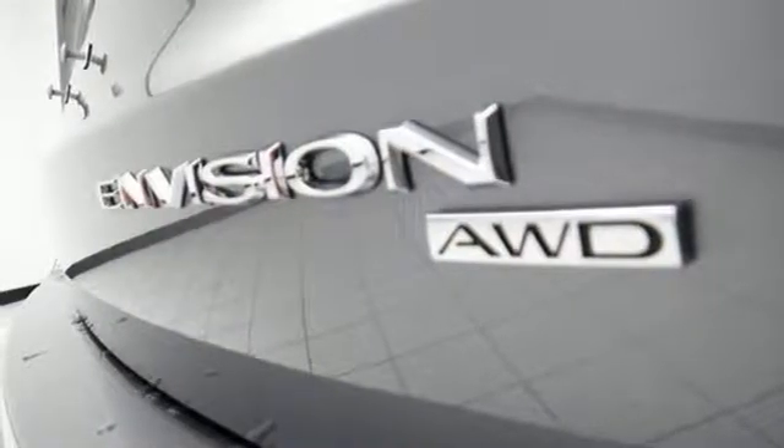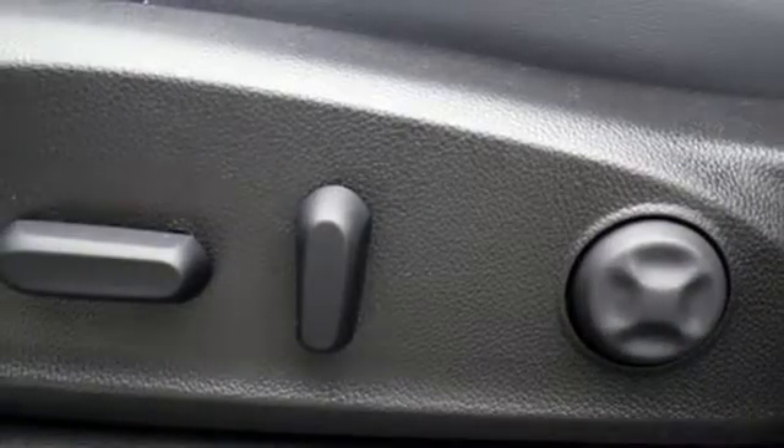Hands-free liftgate, doors and push-button start proximity key, and automatic transmission.